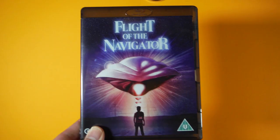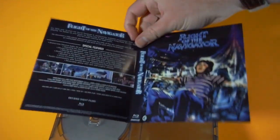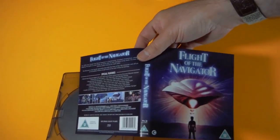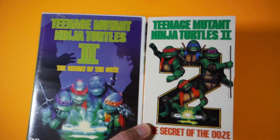My Flight of the Navigator Blu-ray has a reversible sleeve — you get to choose between the new or the classic cover. It's a cool feature that I think more DVDs and Blu-rays should try, and it doesn't just have to be new versus old. Some movies have two classic covers to choose from, like Teenage Mutant Ninja Turtles 2: The Secret of the Ooze.